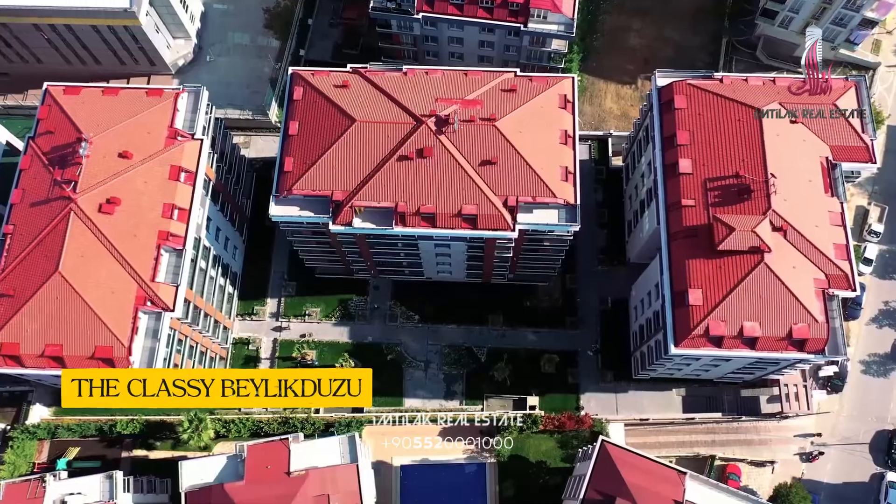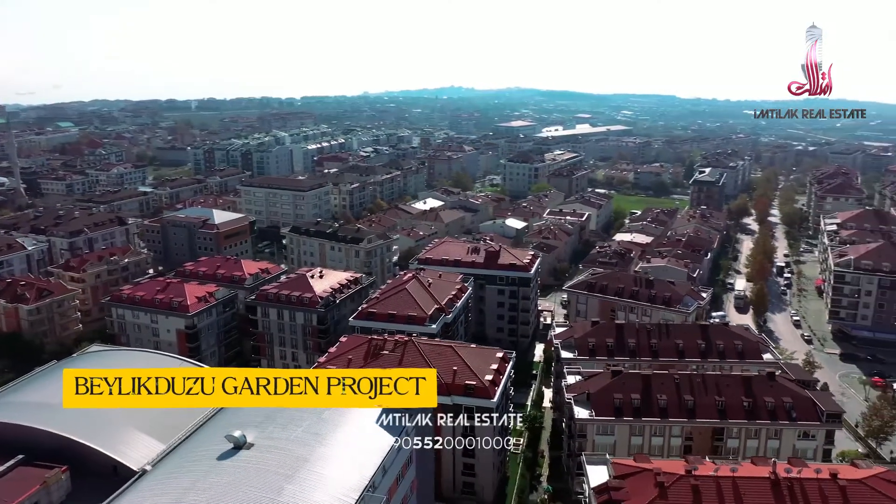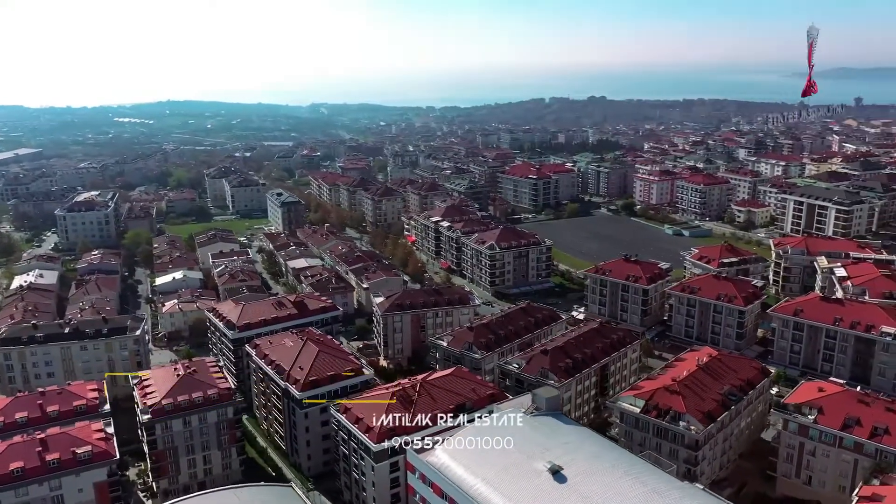Beylikdüzü, the elegant district of Istanbul. The Beylikdüzü Garden Project is located in the middle of this beautiful and modern area.